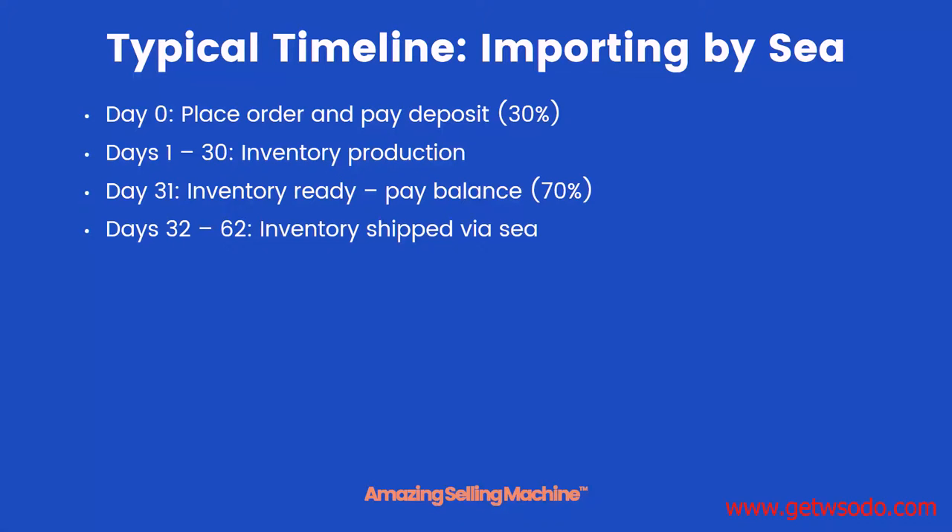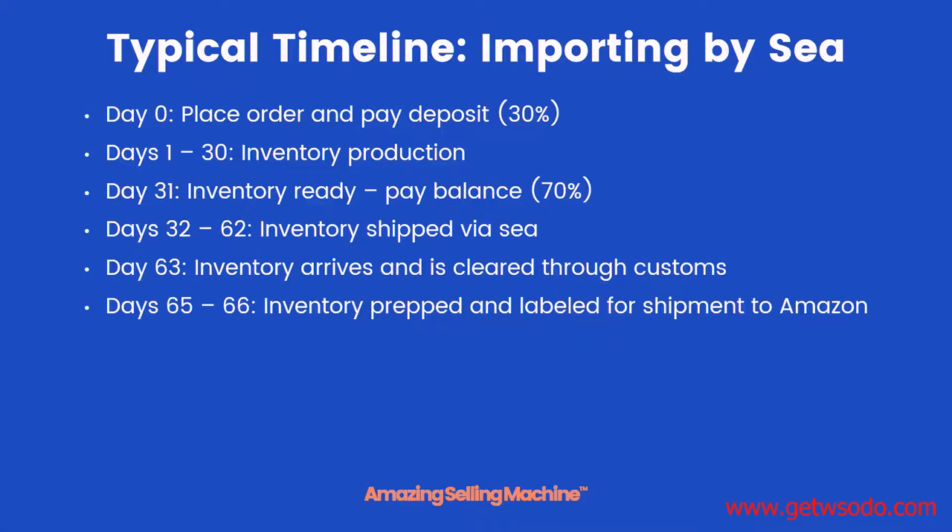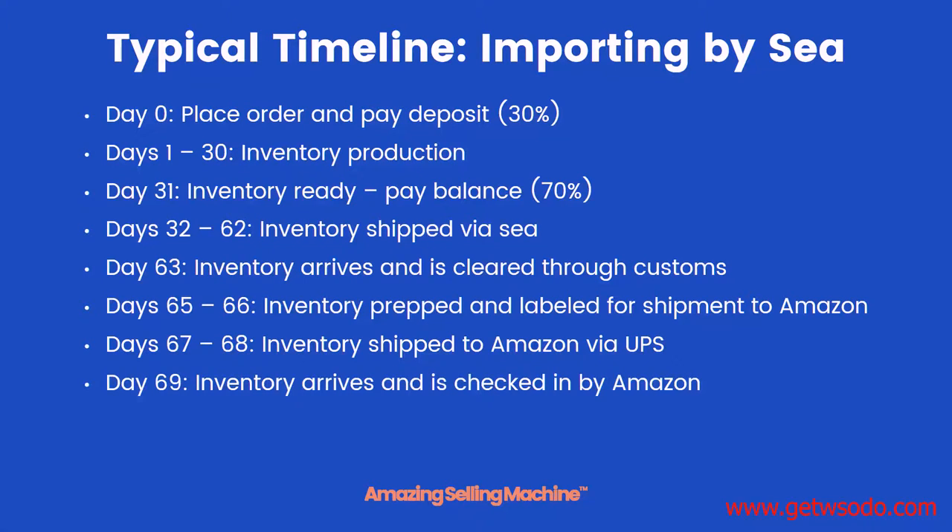Then over the next 30 days your inventory is shipped by sea. On day 63 your inventory arrives at the port and is cleared through customs. Then on days 65 and 66 your inventory is prepped and labeled for shipment to Amazon. On days 67 through 68 your inventory is shipped to Amazon via UPS. On day 69 it arrives at Amazon and is checked in, and then finally on day 70 your product is live and for sale on Amazon. Of course this is just an example and these dates may fluctuate, but on average this is what you can expect from a typical production and shipment.